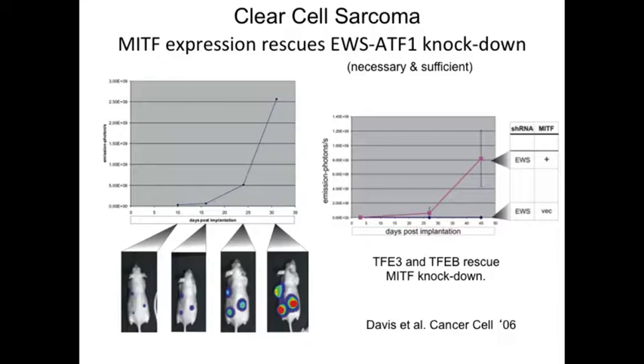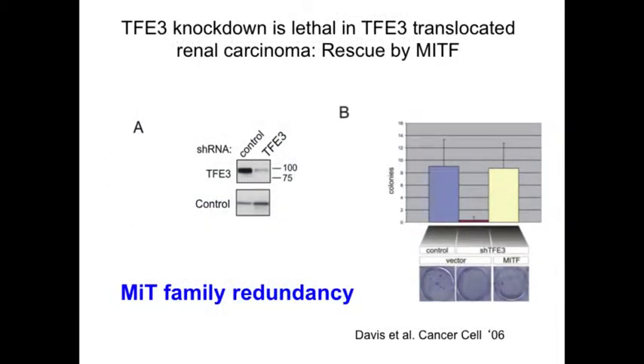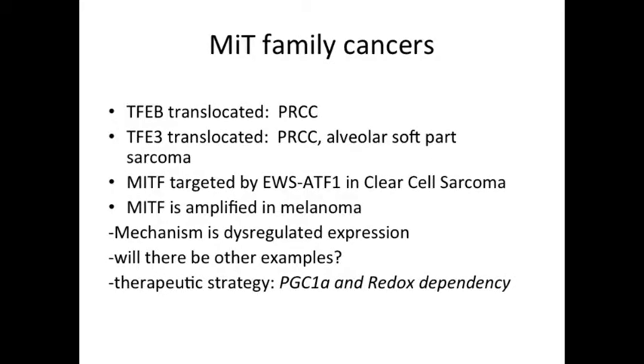Knocking down the EWS-ATF1 pathognomonic oncogene kills the tumor, but supplying MITF exogenously rescues it, suggesting MITF is sufficient to explain the oncogenic activity of EWS-ATF1. Importantly, we could also rescue growth of clear-cell sarcoma cells by providing TFE3 or TFEB—any member of this family could rescue another—and in the reciprocal experiment in papillary renal carcinoma cells where TFE3 had been translocated, knocking down TFE3 blocked growth but supplying MITF restored it. This family is functionally redundant. We now have evidence that PGC1-alpha is a direct transcriptional target not only of MITF in melanoma but also of TFEB and TFE3, and these are largely pediatric malignancies with no successful therapy other than surgery. Targeting oxidative phosphorylation, perhaps combined with MEK inhibition, may become a clinical strategy for these children.